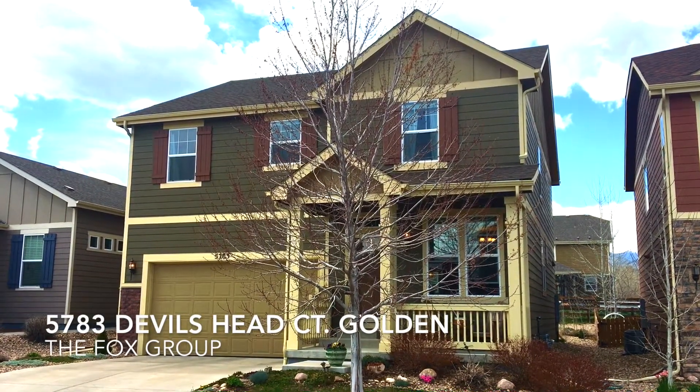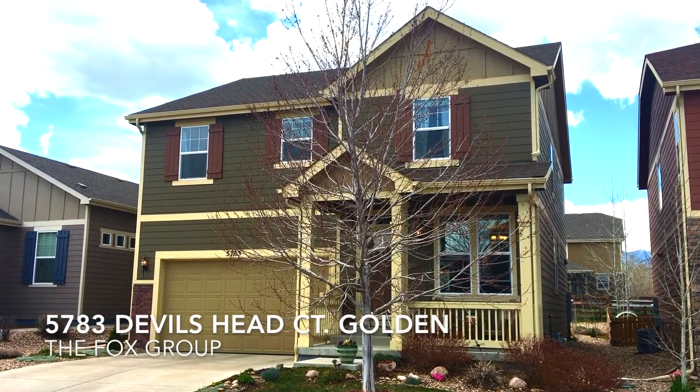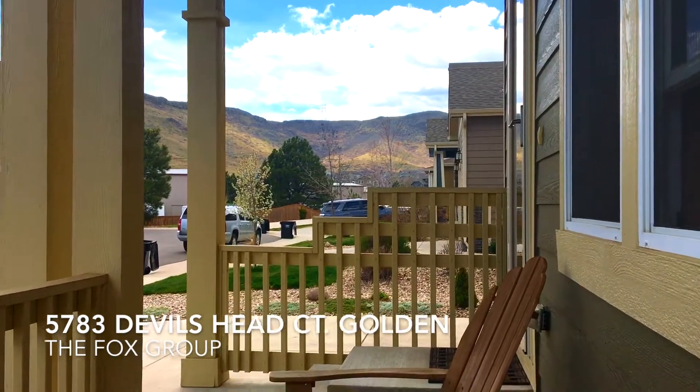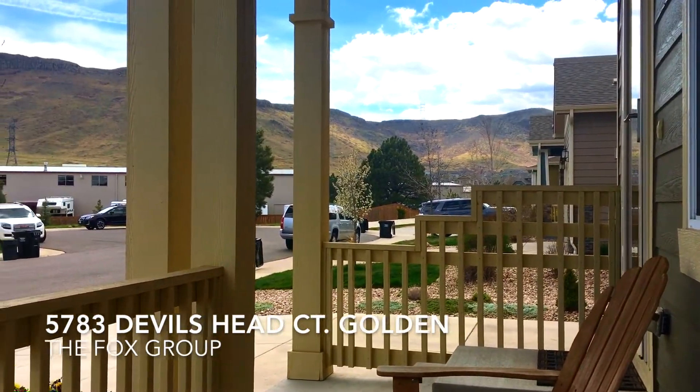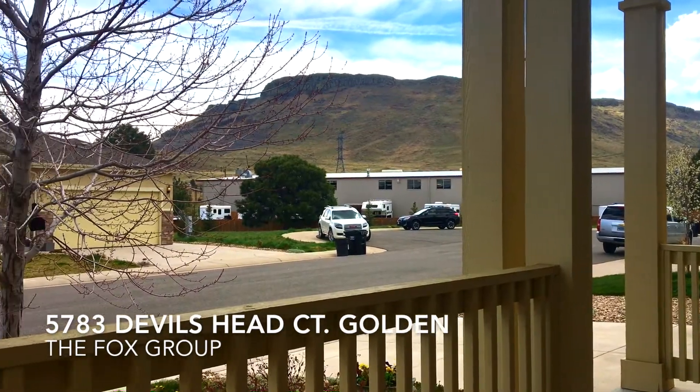Welcome to 5783 Devil's Head Court in Golden, Colorado. This home is in an awesome neighborhood called Wild Horse Ranch, just four miles north of downtown Golden, in a beautiful little spot right at the base of North Table Mountain.